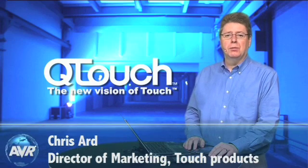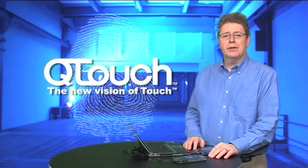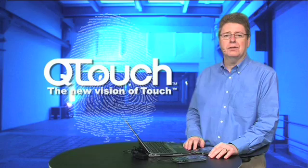Originally we were Quantum Research Group, but more recently we're part of Atmel Corporation. In total we have over 13 years of experience in the area of capacitive touch sensing. This represents thousands of designs and many tens of millions of chips in the field.